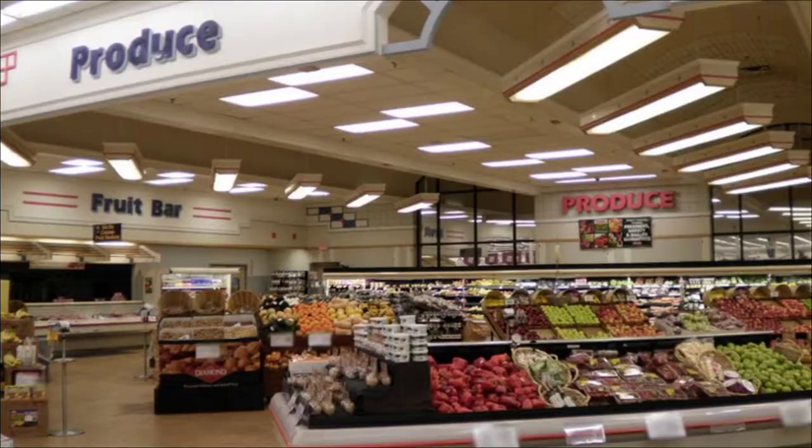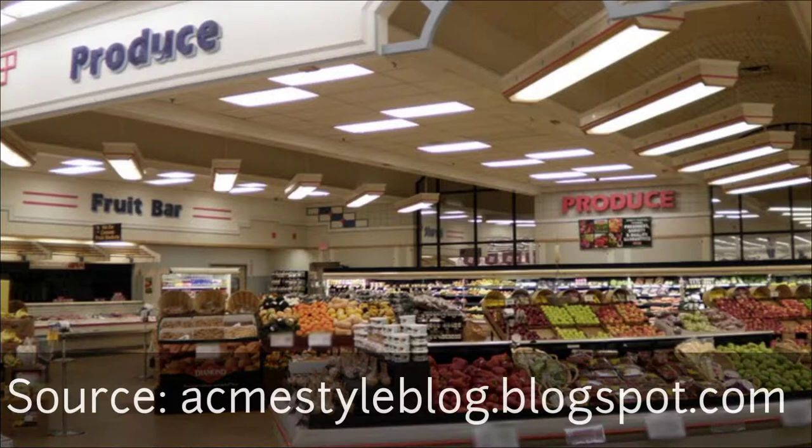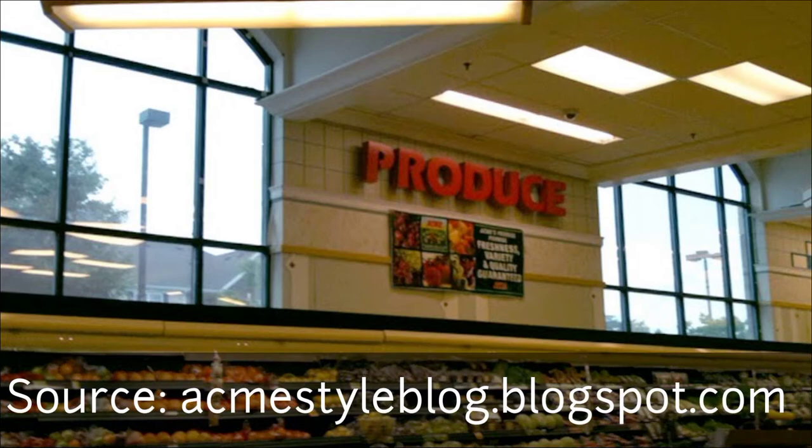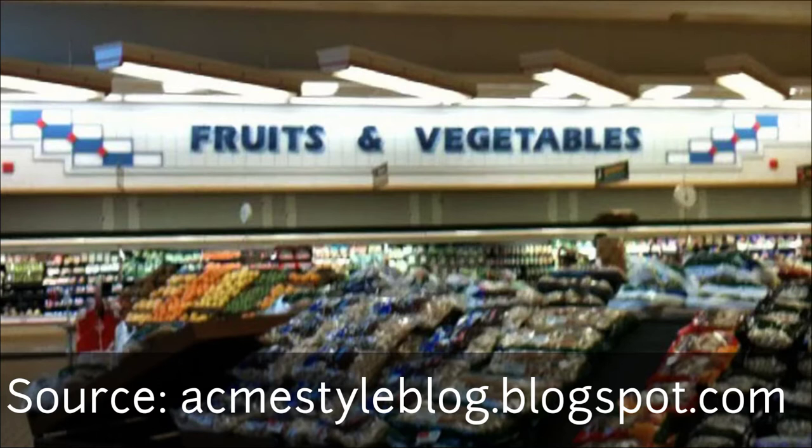And check it out we will. Here we are at the produce section, which is kind of bland looking if you ask me, because it used to look something like this. This was the red, white, and blue decor package that American Stores had in all their Acme markets in the early 90s — in the new stores, like these big ones, unfortunately.